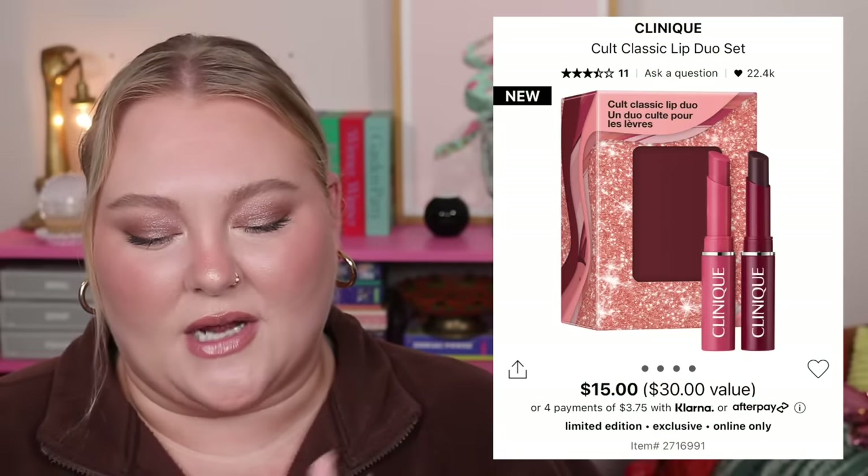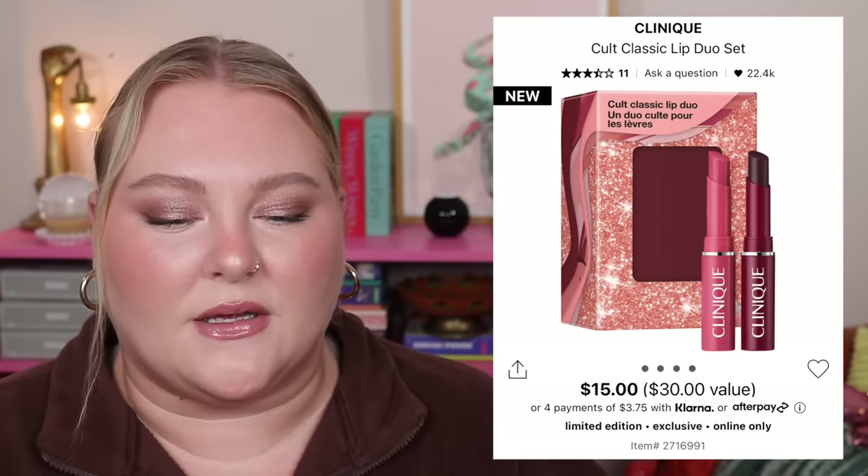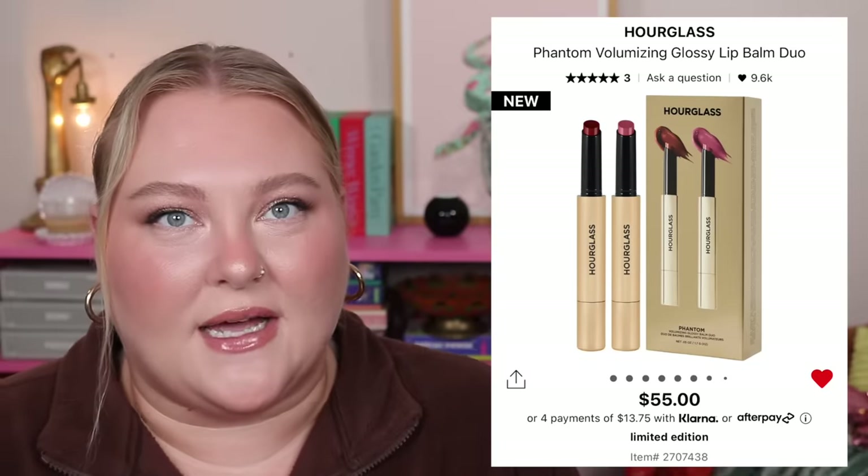I think this set is really cute at $15 — it's the little gift you give a teacher or anyone you want to give a thoughtful gift to. This is from Clinique: the Cult Classic Lip Duo, which has minis of the Black Honey lip product — the number one bestseller — and the Pink Honey. Really cute set. Now, the Hourglass set has two full-size products. These are the Phantom Volumizing Glossy Lips — the individual product retails for $36.